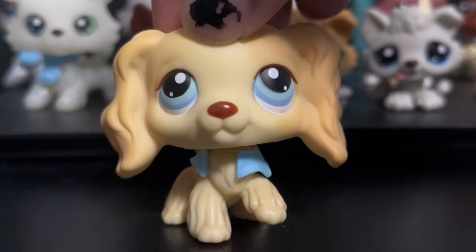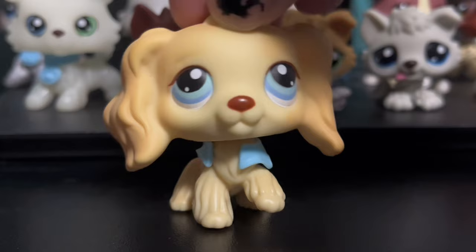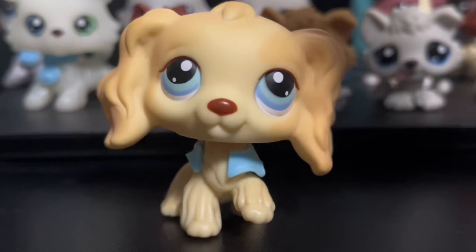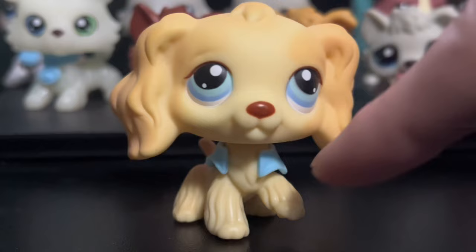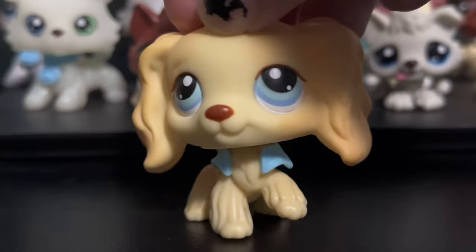First we have #91. This Spaniel is well known as Rachel from LPS Popular. I really like this Spaniel, but mine constantly has a problem with falling over, mostly because of a head tilt, which I probably could fix because it's likely the peg, but it could also just be the body being uneven — but I'm lazy, so. It has a red magnet.